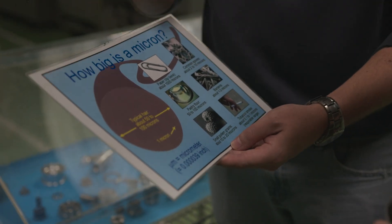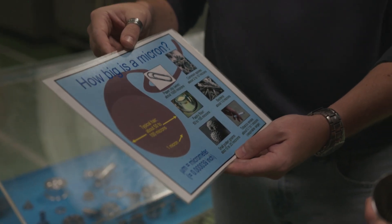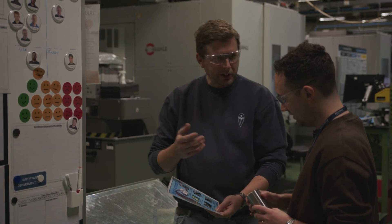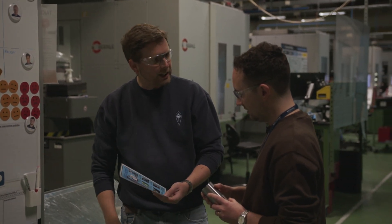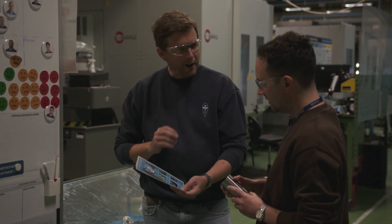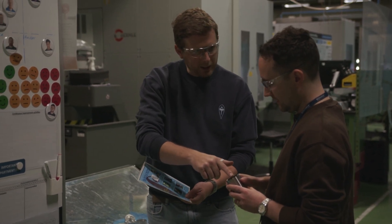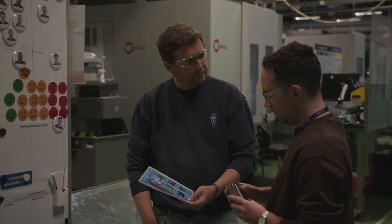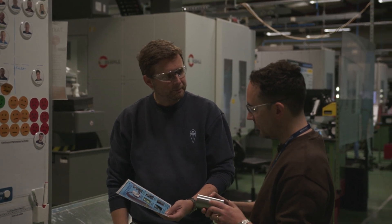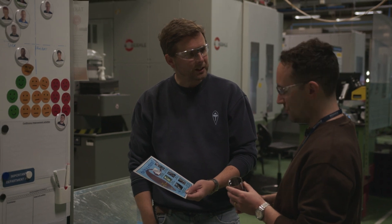A paper clip is about a thousand microns. If you look at something like a bacterium — one to three microns. So sometimes we joke and say 'how many bacteria are we measuring today?' because we're looking at a couple of microns. So the diameter of that component has to be controlled within ten bacteria widths. And if it's outside of that range, it's not fit for purpose.